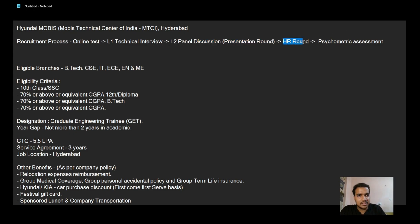Then there was an HR round where he asked about my family background — it was essentially a go-ahead and take the psychometric assessment. Overall the experience was good. Hyundai MOBIS is not an easy company to get into. I strongly recommend the book 'Exploring C' by Yashwant Kanetkar for C programming, and for digital electronics you can follow 'Digital Electronics' by Anand Kumar. That's all.